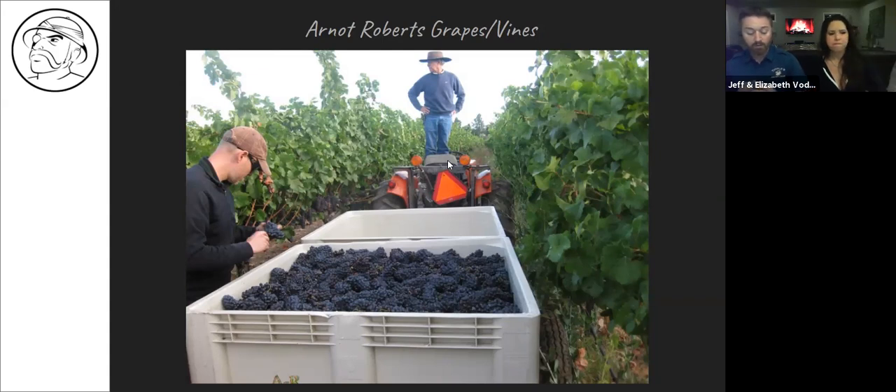Arnott Roberts is run by two best friends who grew up together in Napa Valley — Duncan Arnott-Myers and Nathan Lee Roberts. They've gained a cult following because they make incredible wines that aren't $200 to $500 a bottle. They are négociants — they buy their grapes — but they go to areas with incredible terroir and make very small productions. They can go to a single vineyard, buy all of the grapes, and make a 100% varietal wine without blending. The wine we're drinking tonight is from one specific vineyard around Clear Lake.